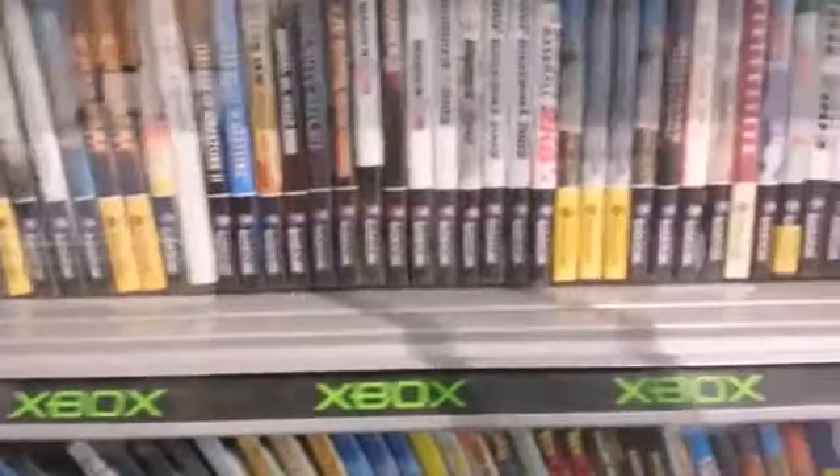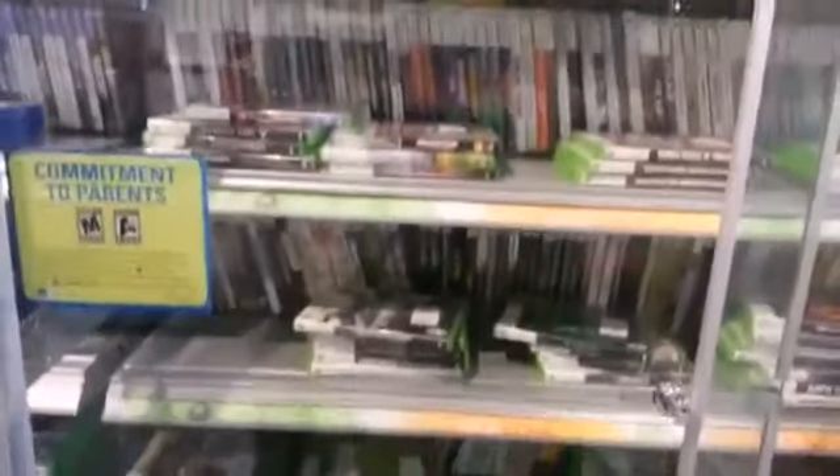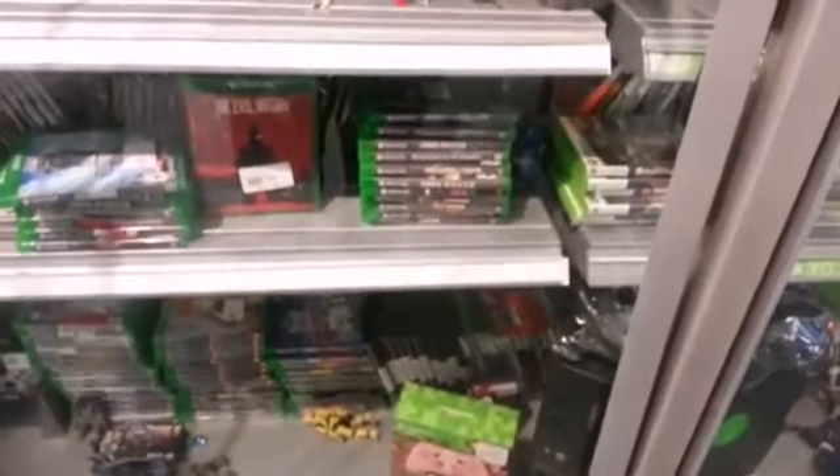This is their GameCube selection — it's massive. This is their Xbox 360 section. This is their PS4 section. Xbox One stuff right here. This is one of my favorite sections, the PS1 selection. PS2 selection as well.